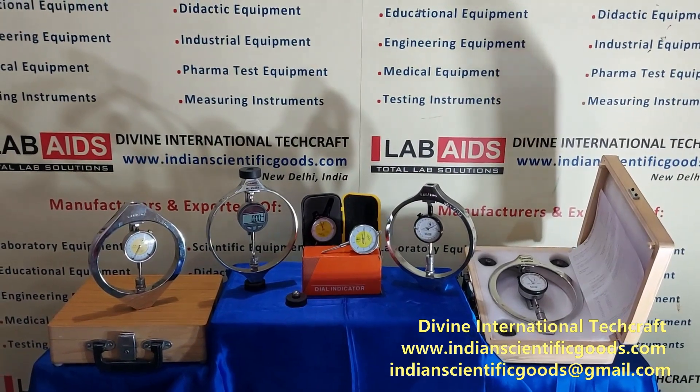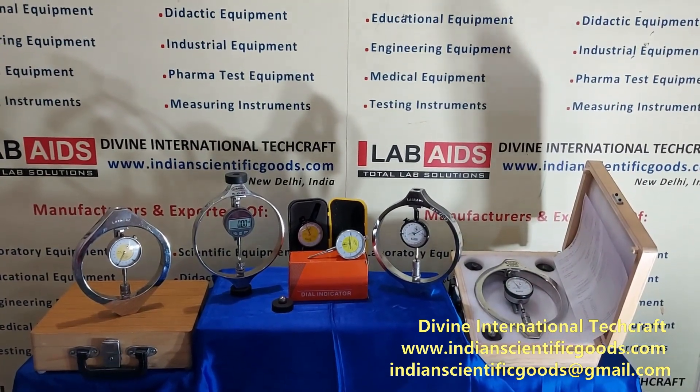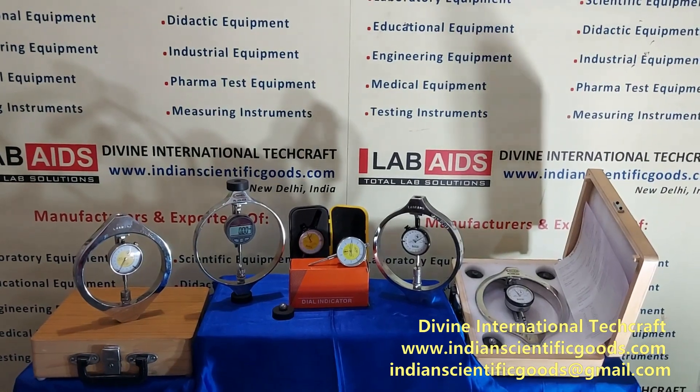Hello, these are the proving rings or load rings manufactured by Divine International Techcraft, New Delhi, India.